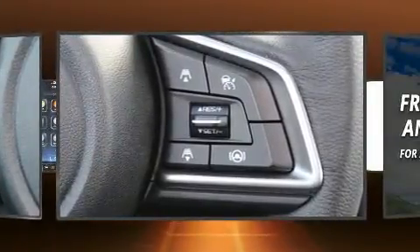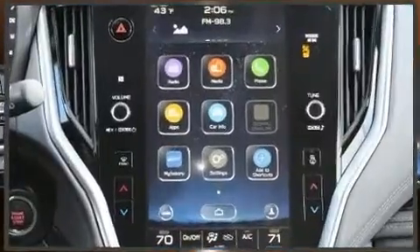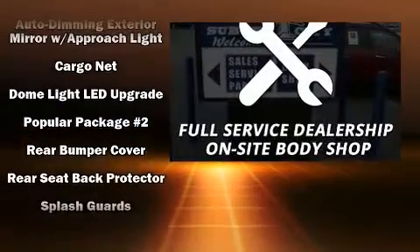Subaru ensures the safety and security of its passengers with equipment such as dual front impact airbags, head curtain airbags, brake assist, ignition disabling, an emergency communication system, and four-wheel disc brakes with ABS.